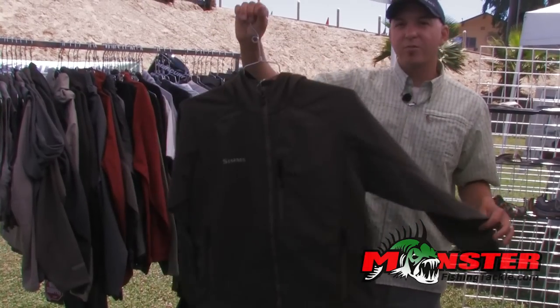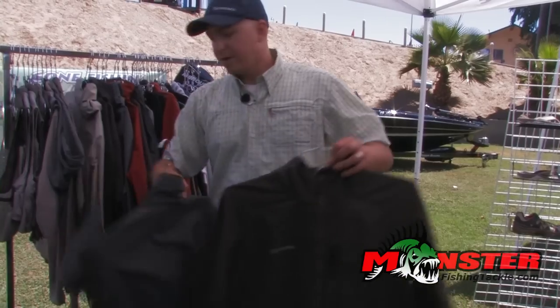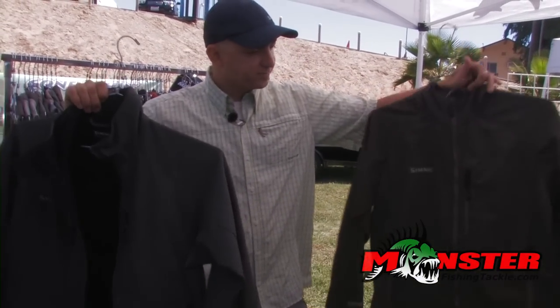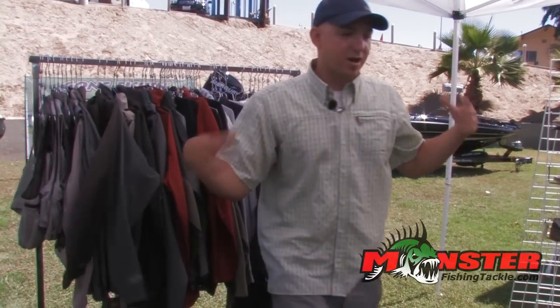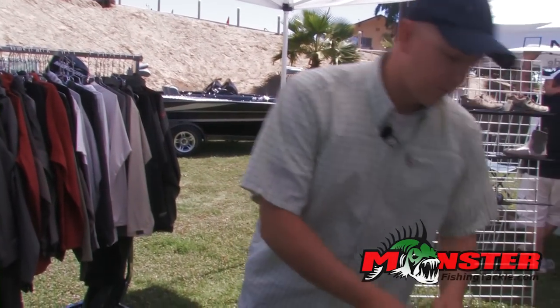These pieces are available now. The windstopper soft shell jackets and hoodies are available now, and you can get them at any of your top specialty stores. This time of year in the Delta we're talking warm conditions — we're talking protecting ourselves from the harmful rays of the sun.